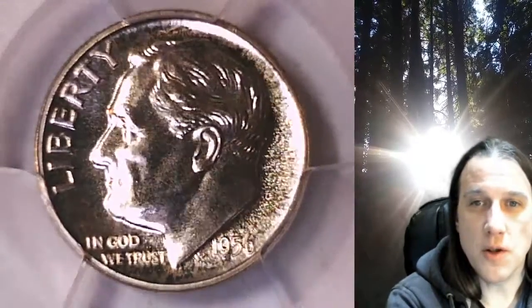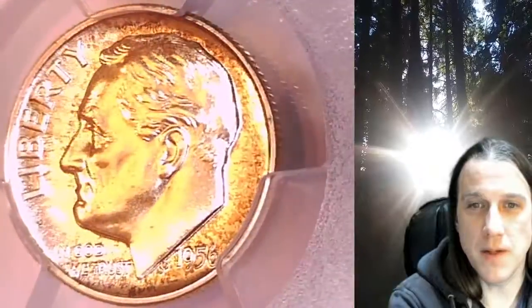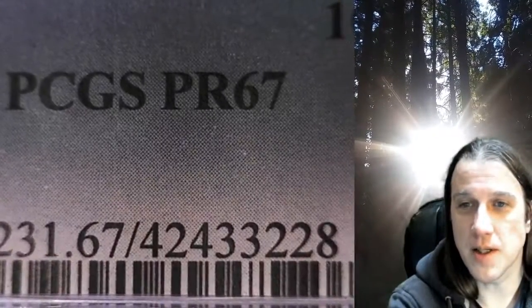Welcome to Time Traveler's Coin Exchange. The next coin we're going to take a look at is a 1956 proof Roosevelt dime. This is a proof dime from the Philadelphia Mint. It has been graded by PCGS and they graded it proof 67.